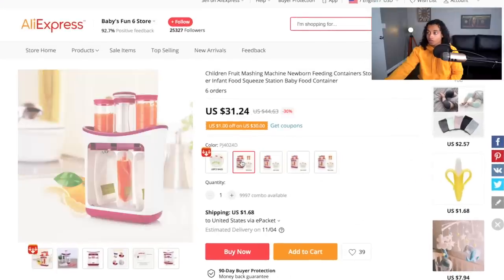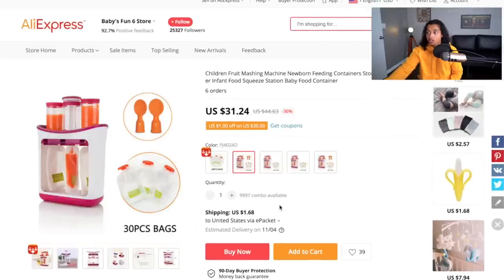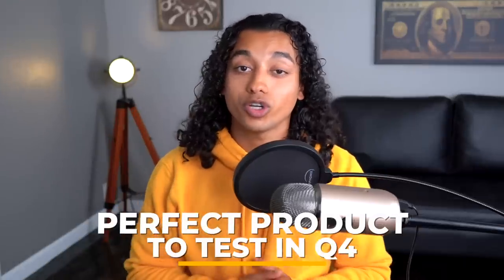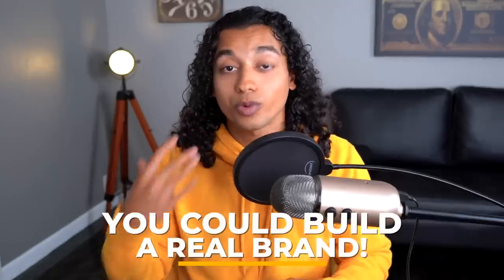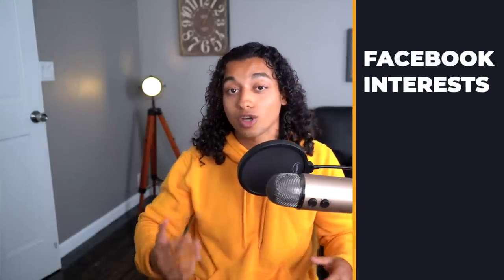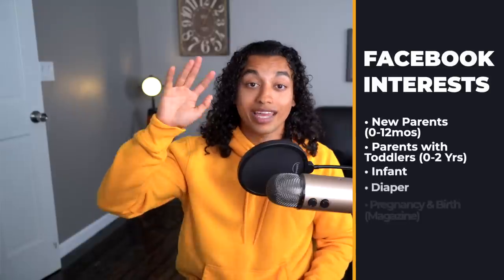On AliExpress this product is about $31 plus $1.68 shipping, so all in about $33. You can sell it for $70, which is roughly a $37 profit margin. If you source it off Alibaba you could find it even cheaper. This is one of those perfect products for Q4, and it's also evergreen — if it goes well you could build a real brand around it. Interests to target: new parent, zero to 12 months, parents with toddlers, zero to two years, infant diaper, and pregnancy and birth magazine.